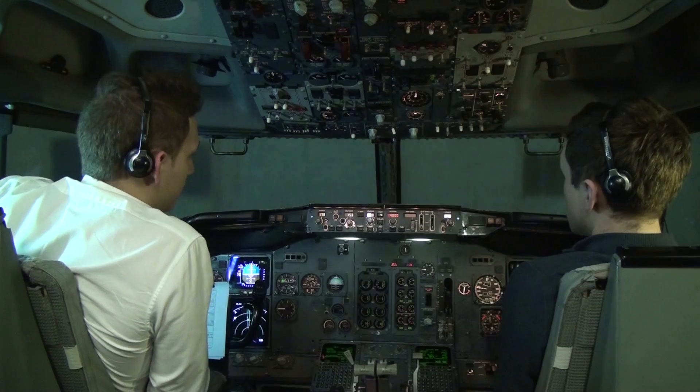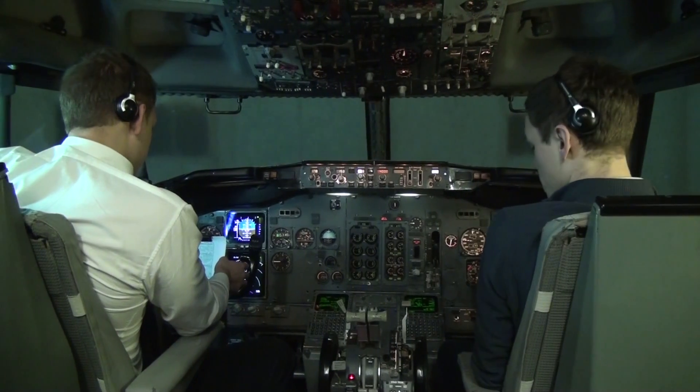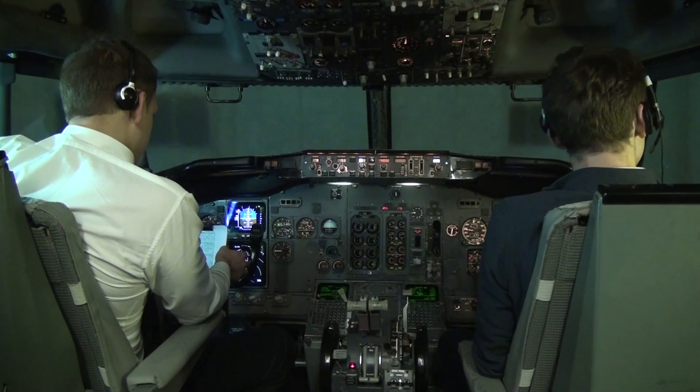We can start with the before start procedures. Frankfurt Ground, Baltic 737, request push and start from stand Foxtrot 233.